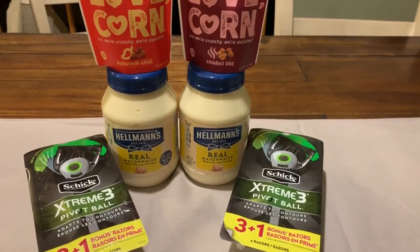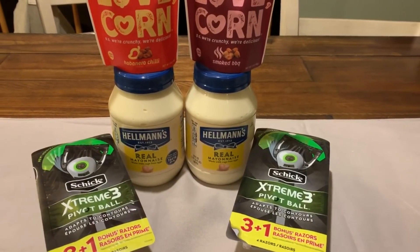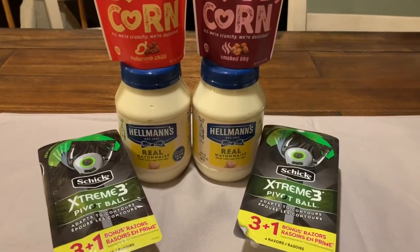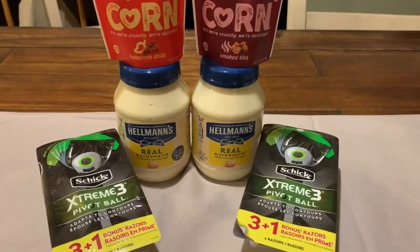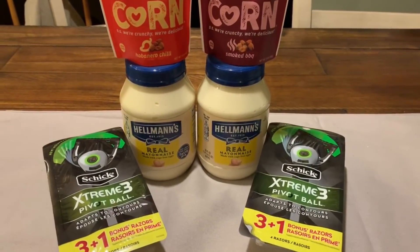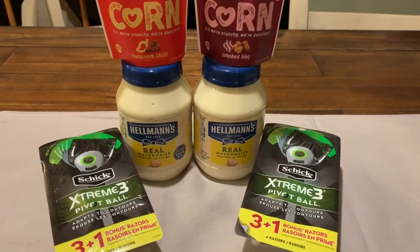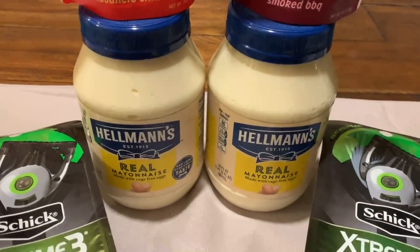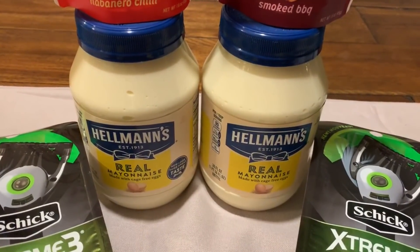Hey everyone, welcome back for a CVS second haul video for this week. It is a pretty small haul, but there are some good deals that I wanted to jump on and share with you. You still have Thursday, Friday, Saturday to go ahead and take advantage of these deals. They are super easy and I got to give you a heads up on this Hellman's deal, so stay tuned.